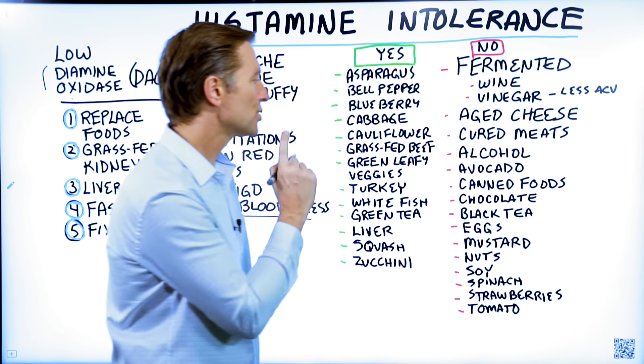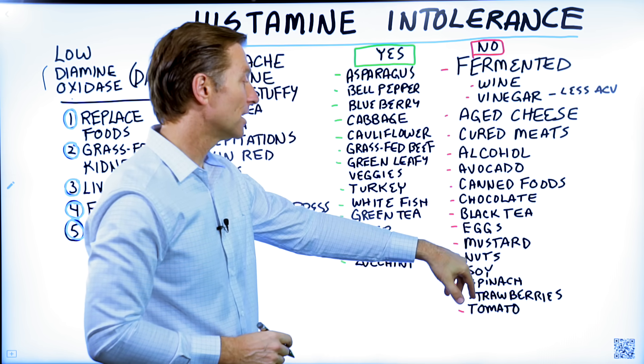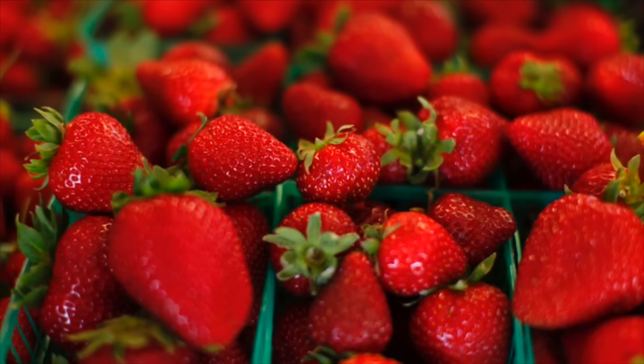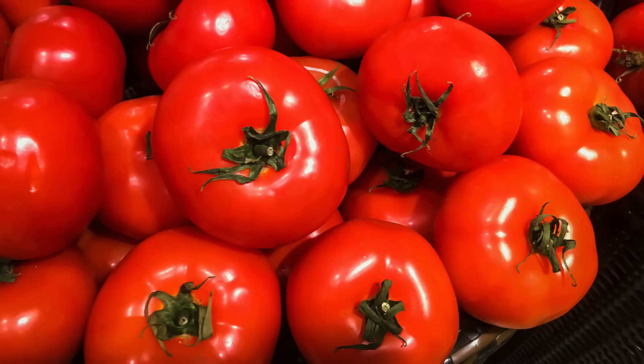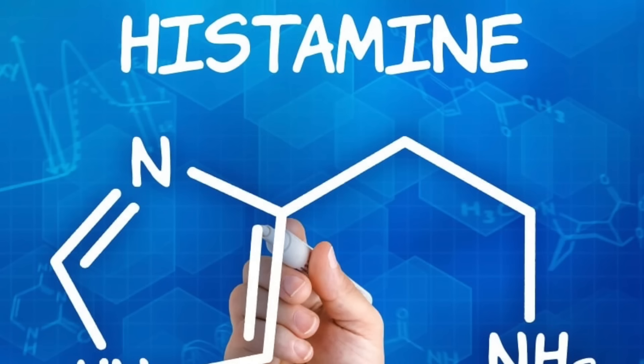Other high-histamine foods include canned foods, chocolate, black tea, eggs, mustard, nuts, soy, spinach, strawberries, and tomato. There are others as well, but this list gives you an idea of the most common foods that are high in histamines.